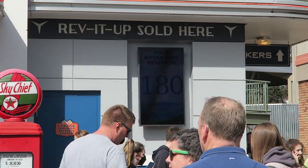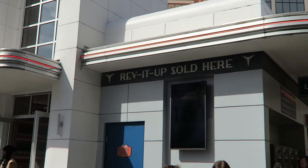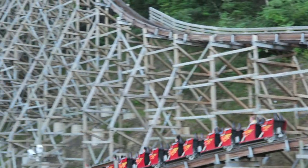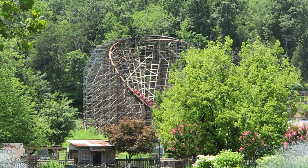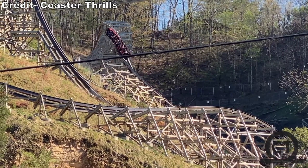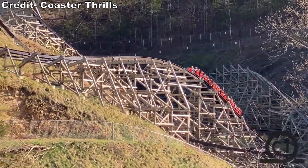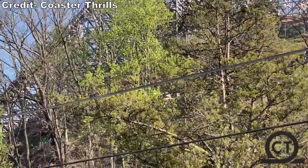Lightning Rod routinely has the longest line at Dollywood for a few reasons. One, it's an epic ride — people want to ride it. Two, it doesn't have the best capacity; I still often see the ride running just one train, and each train holds up to 24 riders, and it also isn't the fastest at loading. Three, it's still prone to breakdowns, so when people see this ride open, they flock over. The standby wait can easily be 1-2 hours on busy days. Typically I buy a Time Saver to maximize my rides on Lightning Rod — this usually gets you on in 10-15 minutes tops. The single rider line is usually just as fast as Time Saver as well, if you aren't picky about where you're sitting and you're willing to split up your group.